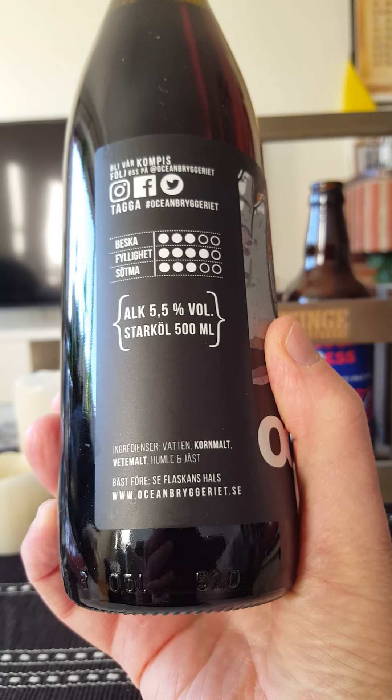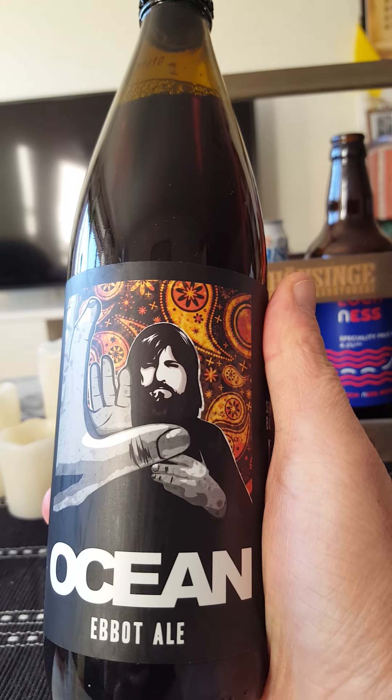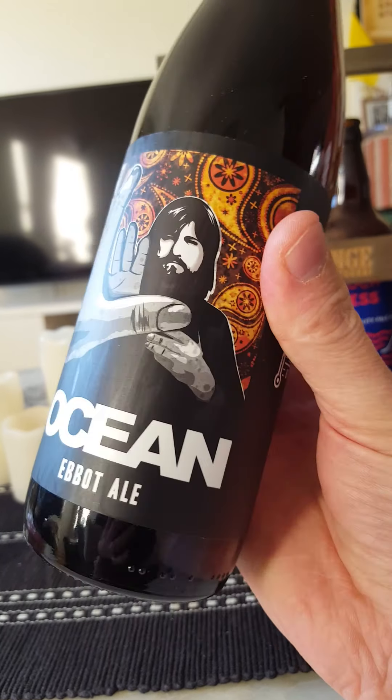It contains water, barley malt, wheat malt, hops and yeast. Nice looking artwork. So that guy there — Ebbott — he's a famous Swedish singer in a band.